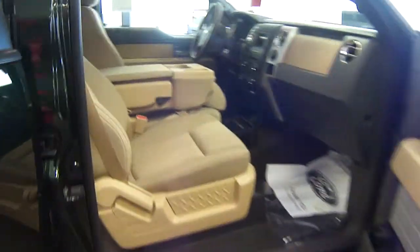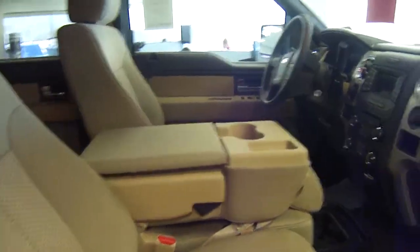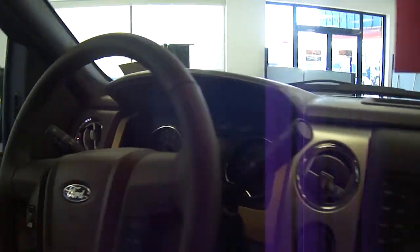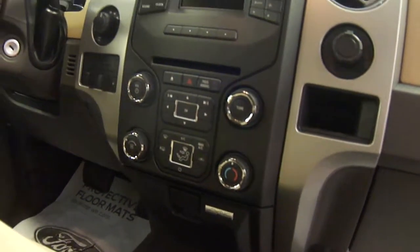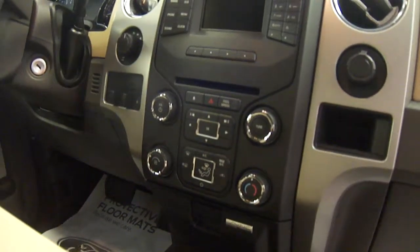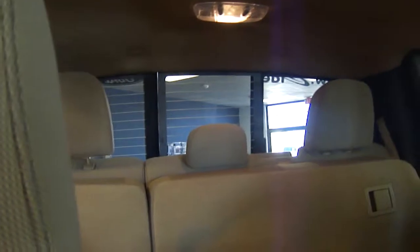Now, if you come into the front, you can see it's got a 40-20-40 split bench. This one is equipped with two 4.2-inch color screens — one on the dash, one for the radio display. This is also equipped with SYNC, which is that hands-free phone system. It also provides 911 assist and you can upload vehicle health reports. It also has a power sliding rear window. This is a nicely equipped truck.